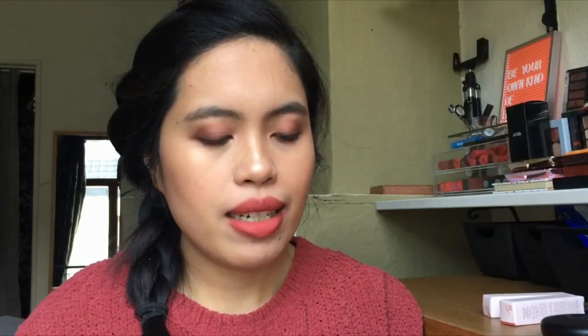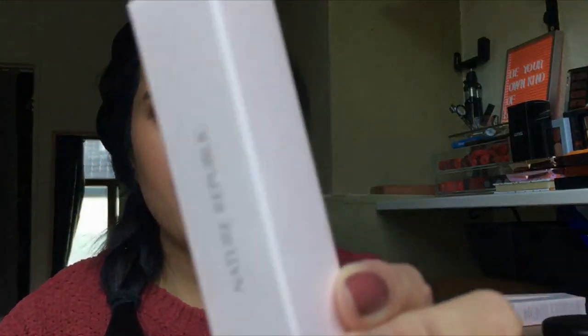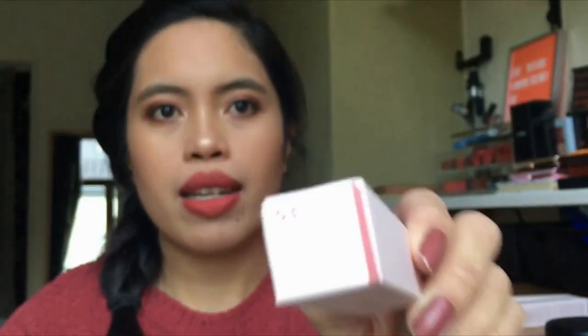So it's the Nature Republic By Flower Triple Meringue Tint. This is the box — it's really just a simple pink box and it has the shade here. I think each lipstick has only 4 grams.